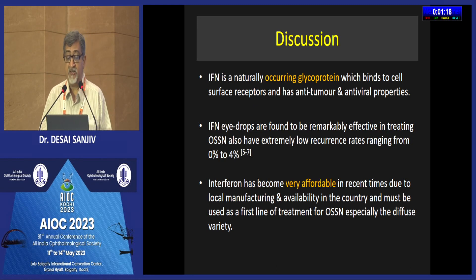Interferon, ladies and gentlemen, is a naturally occurring glycoprotein which binds to cell surface receptors and has anti-tumor and antiviral properties. Interferon eye drops have been found to be remarkably effective in treating OSSN, with a very low recurrence rate ranging from about 0% to 4% as reported in the literature.